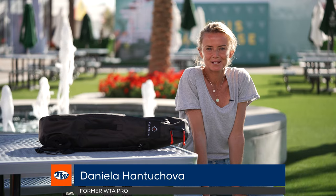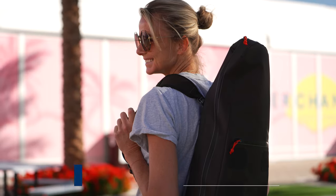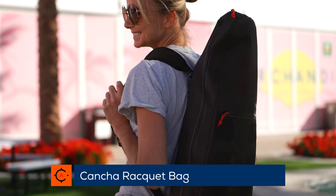Hi, I'm Daniela Hantuchova and this is my bag check for the Kancha bag. Since I am a retired tennis player, I still play tennis quite a bit, but what I have in my bag these days is completely different to my tennis days — and this is why I love my Kancha bag, because it just doesn't look like a tennis bag.